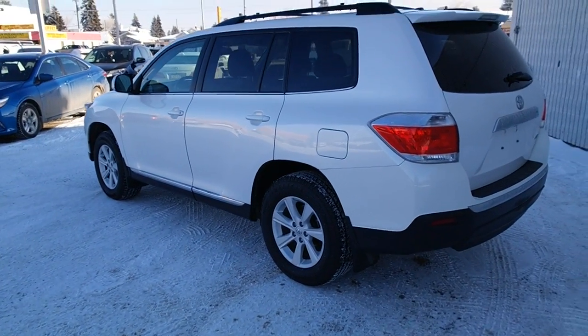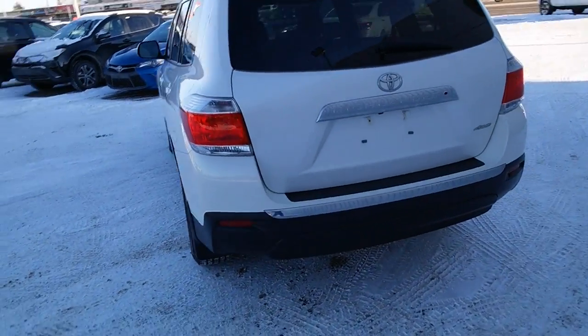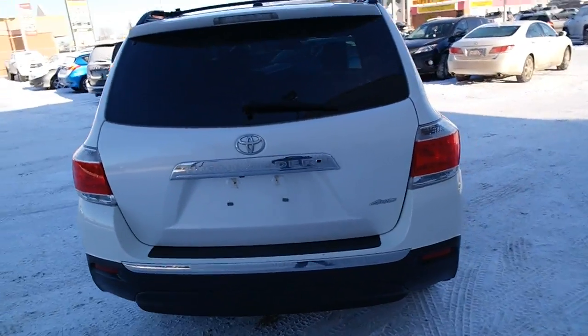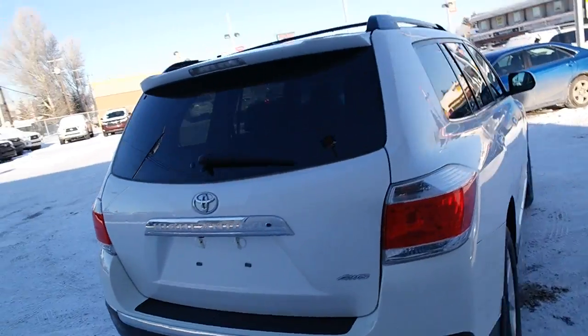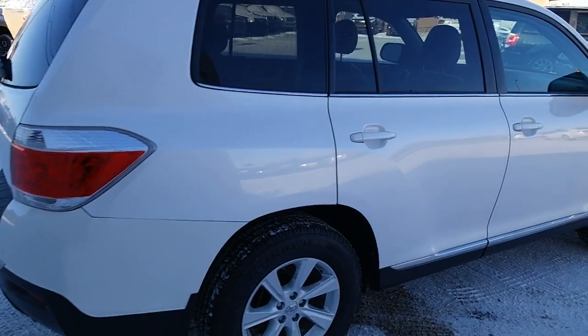The alloy wheels and silver trim really make this vehicle pop. The 4WD system is a necessity, in my opinion, for winter — it gives you that extra control to go along with the V6, which gives you that extra power.